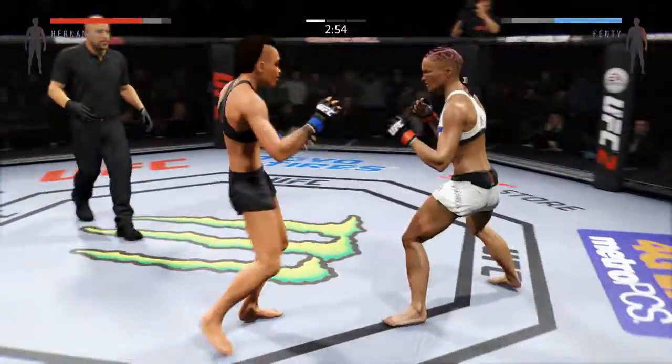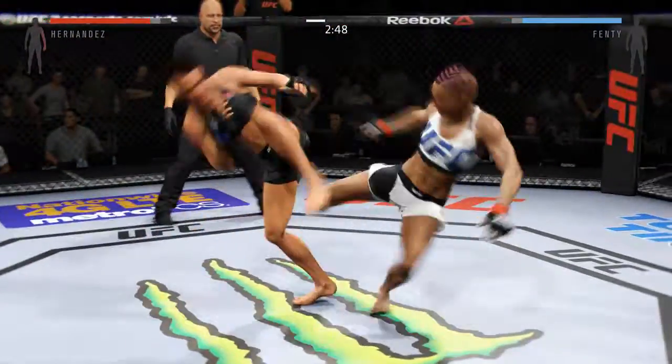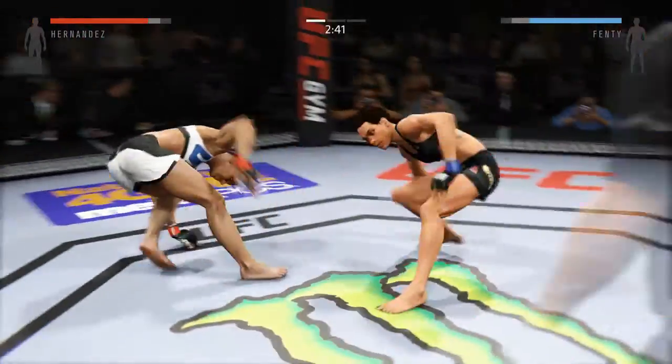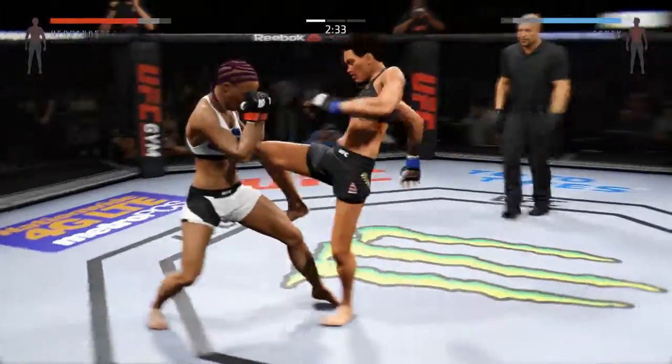Good scramble. That huge head kick was blocked. Nice jab. That's a good kick — solid leg kick. She's back up. Not connected. Oh, good combination.